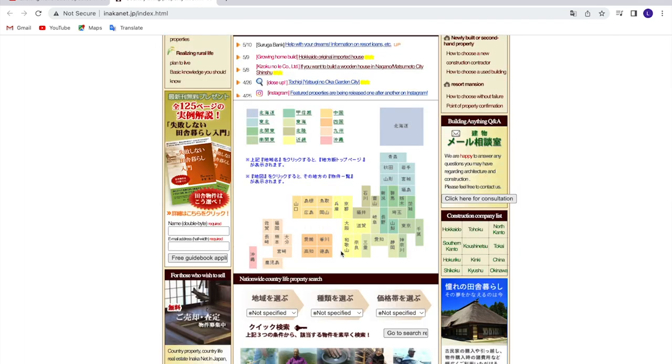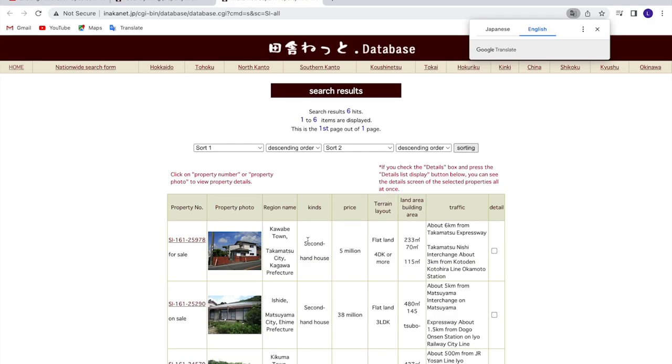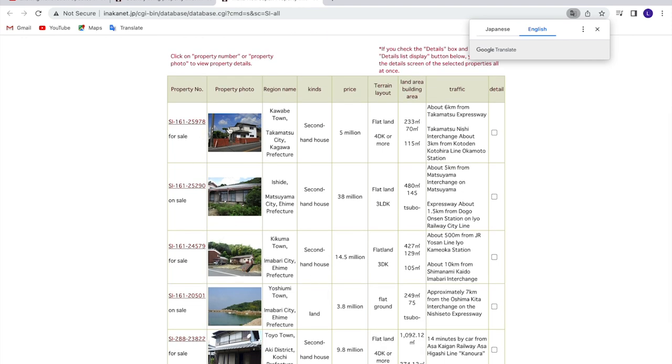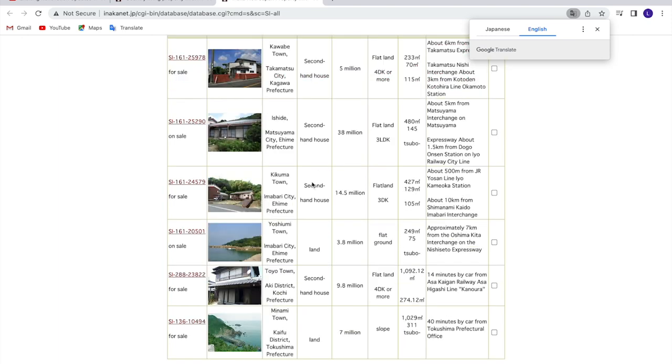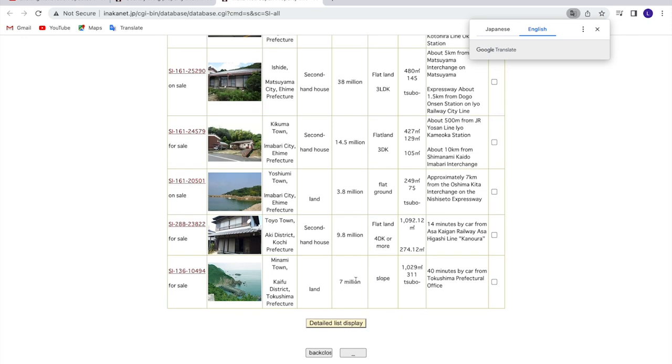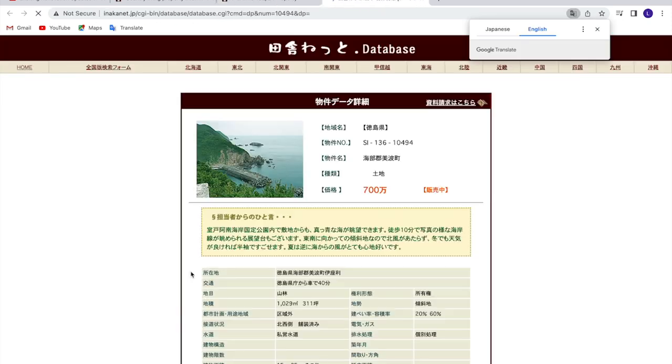Let's poke around in Shikoku — it's a beautiful island that we've been to multiple times. We drove around the entire island for the 88-temple pilgrimage, by car. Here you can look around and it gives you all kinds of other details: for sale listings, the property type, the price, the terrain layout, traffic and transit access, second-hand homes, and land. For example, this looks like a beautiful ocean-front property — some land for 7 million yen. You can see a quick translation there to get the details.